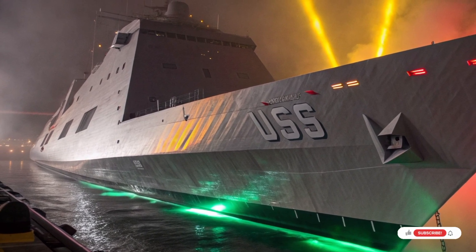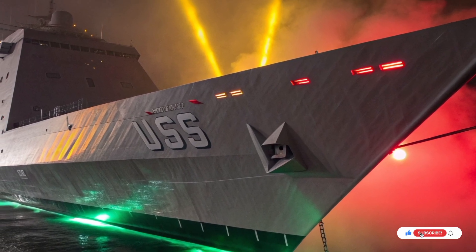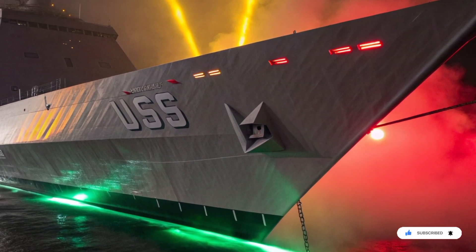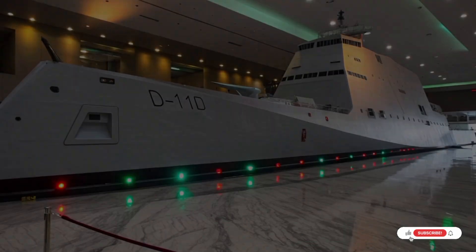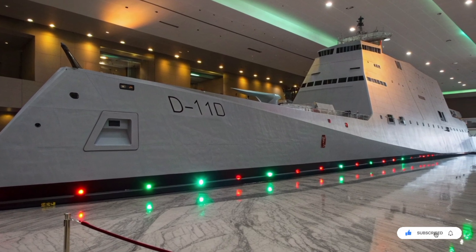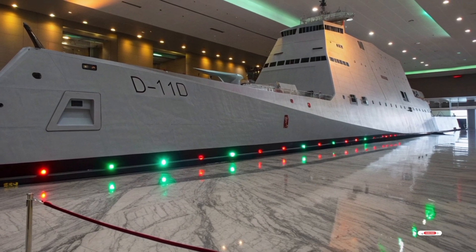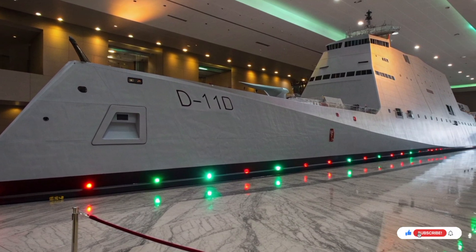Zumwalt was built with tomorrow in mind. Its enormous electrical capacity makes it a perfect candidate for directed energy weapons like high-power lasers — imagine a destroyer silently burning enemy drones and missiles out of the sky with beams of light. Railguns, once considered science fiction, are still a possibility as technology matures. The ship's open architecture allows systems to be upgraded without rebuilding the hull, meaning Zumwalt can evolve for decades, adapting to threats we haven't even named yet.